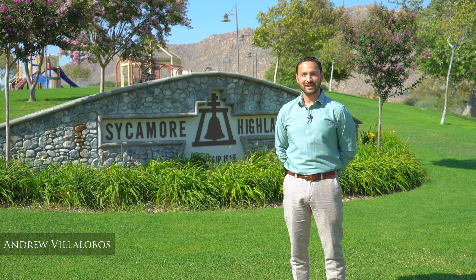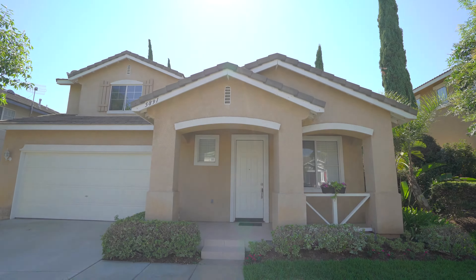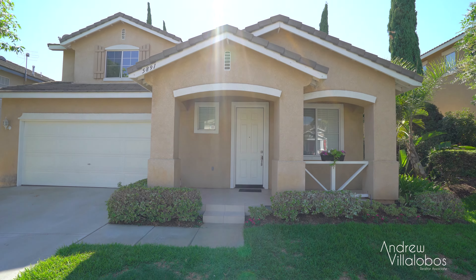Hi, I'm Andrew and I want to welcome you to 5891 Kendrick Drive, located right here in the beautiful Sycamore Highlands neighborhood.